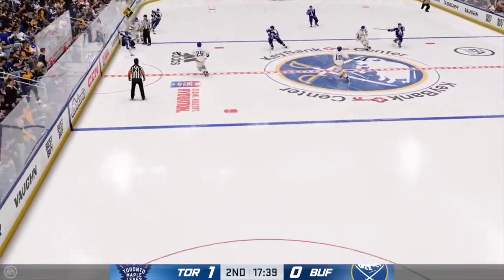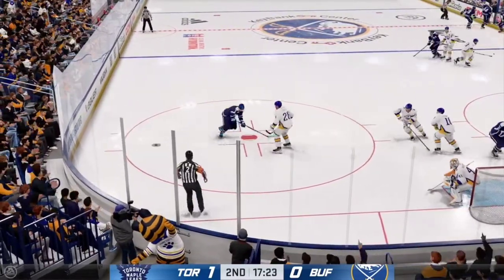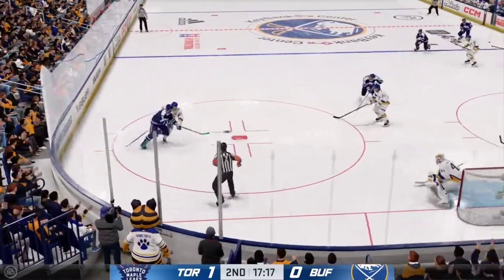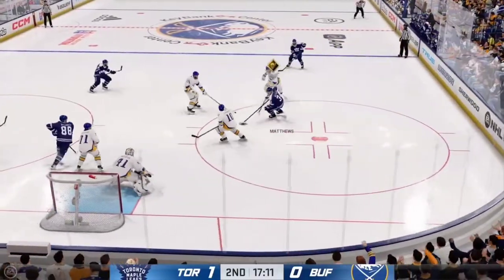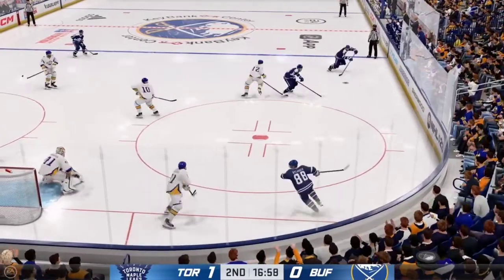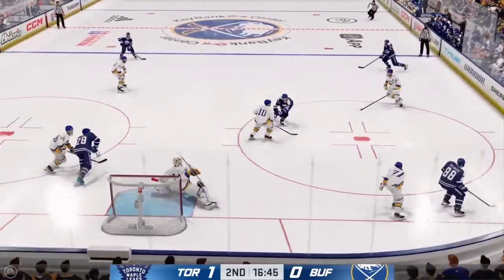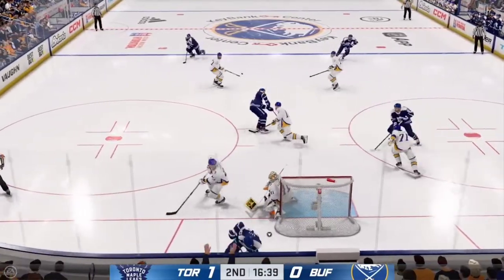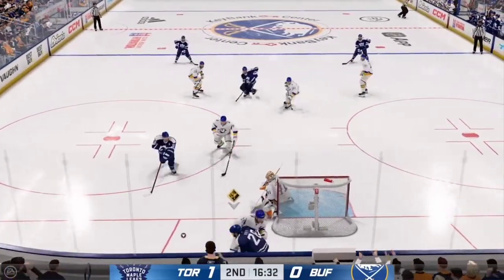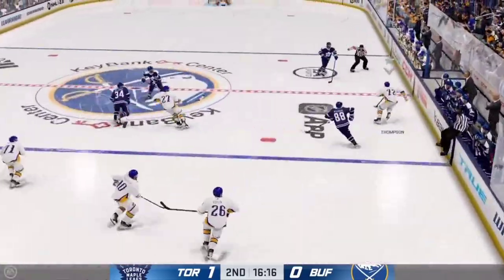Moves the puck into the attacking area. The Leafs play along the way. Quick pass to Matthews. Grabbed along the board by Nylander. Takes the feed. Shot off the post. It was that close. The Leafs are hit with a little bit of bad luck here — it's a really good shot, the puck hits the post, but they're still leading the game.